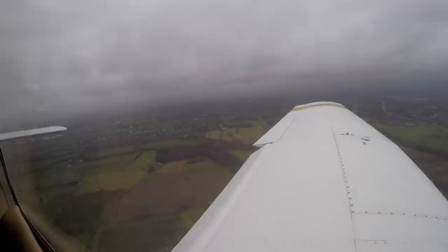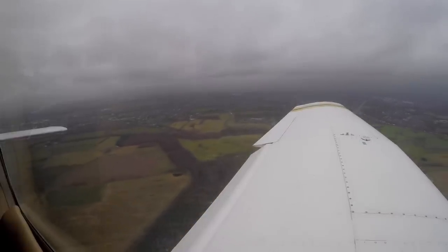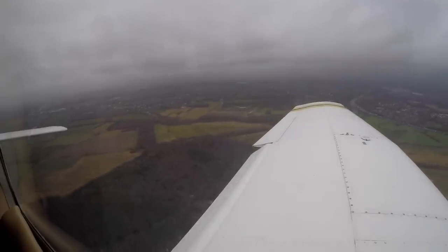Brakes, mixture, fuel, landing light, canopy, doors. Golf India Victor, right-hand downwind, runway 26R to land. Golf India Victor, roger, no reported traffic ahead — report final.